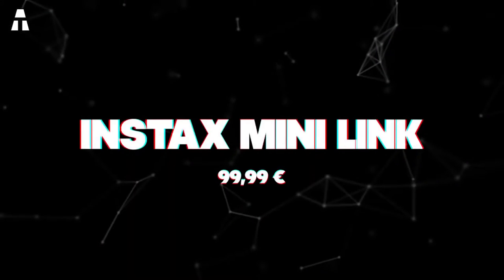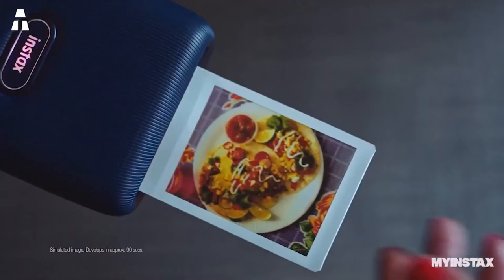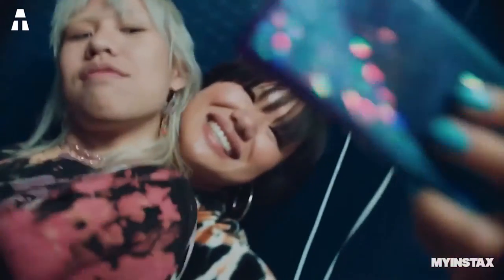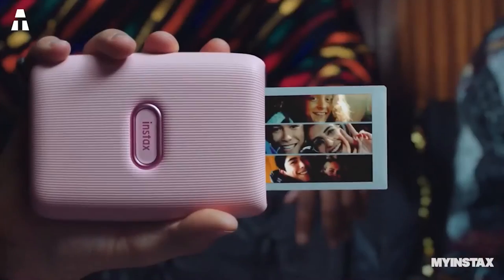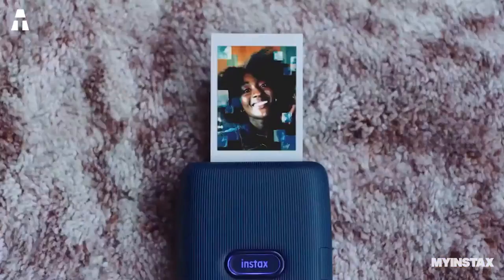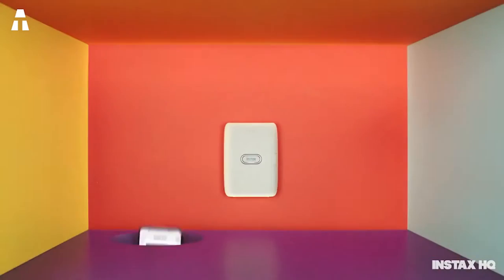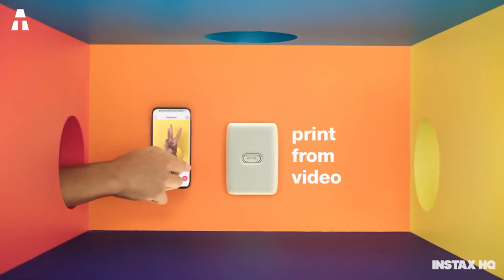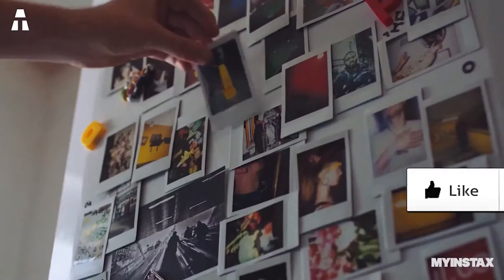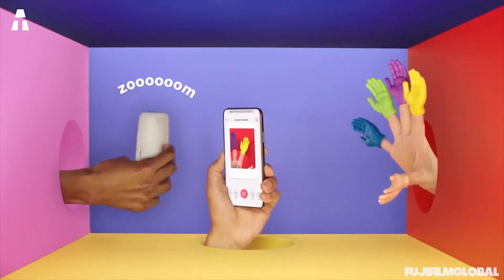Number 3: Instax Mini Link. Here is a mini portable printer that connects directly to your smartphone via Bluetooth. This will allow you to print your best memories, whether photo or video. It prints pictures in 12 seconds with excellent results. You will also be able to choose from 25 different patterns and themes for your prints. In addition, the Instax Mini Link has a party print function that allows up to 5 people to print their photos at the same time. The perfect gift for your teen — it's light, small, and will fit great in a coat or pocket bag.